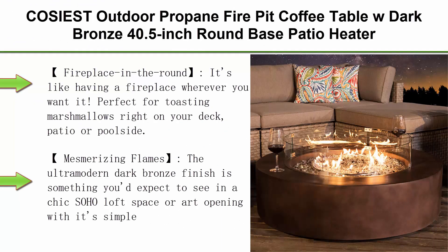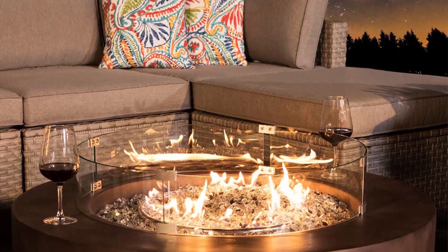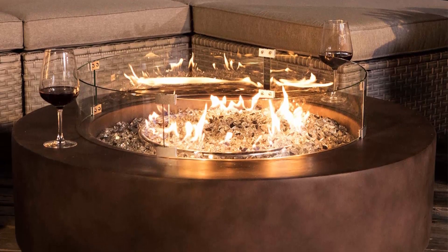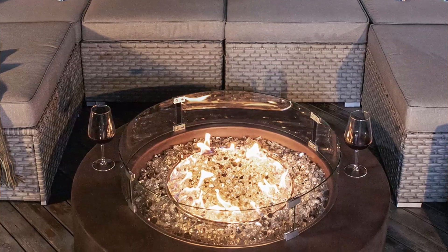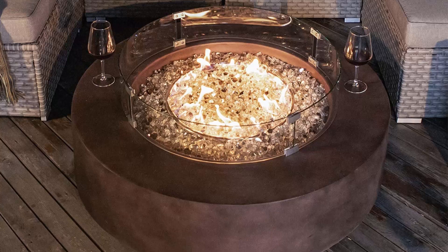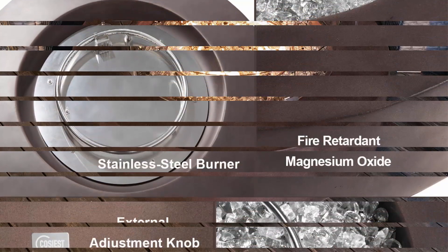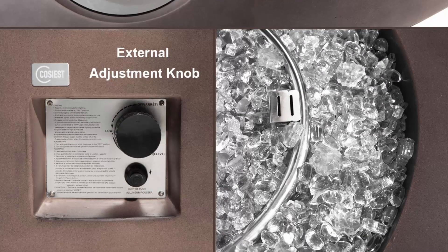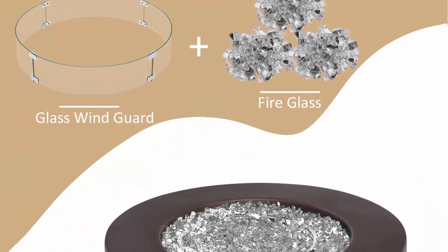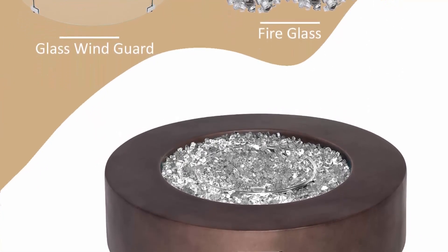Top 7: Coziest Outdoor Propane Fire Pit Coffee Table with Dark Bronze 40.5-inch Round Base Patio Heater, 50,000 BTU Stainless Steel Burner, Wind Guard, Transparent Gray Fire Glass, and Waterproof Cover. Fireplace in the Round — it's like having a fireplace wherever you want it. Perfect for toasting marshmallows on your deck, patio, or poolside. The low profile of this elegant fire table beckons you to gather round and tell stories. Clean burning propane flame with electronic ignition and safety valve for easy start.